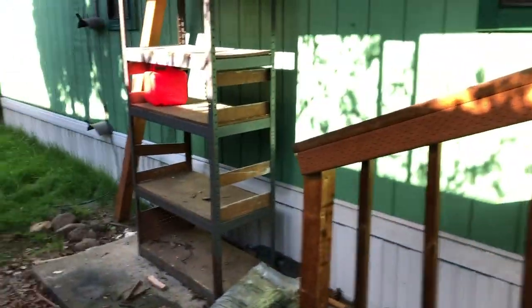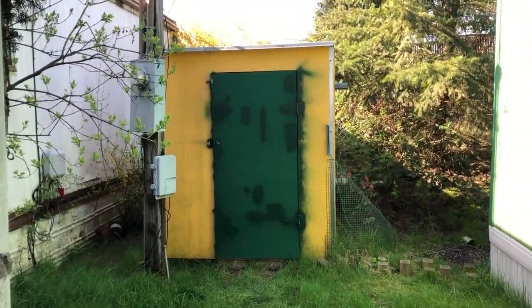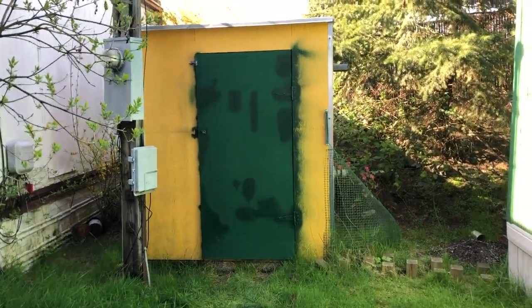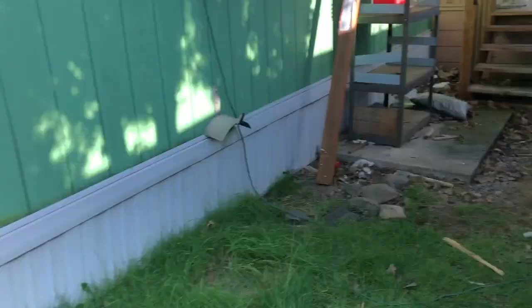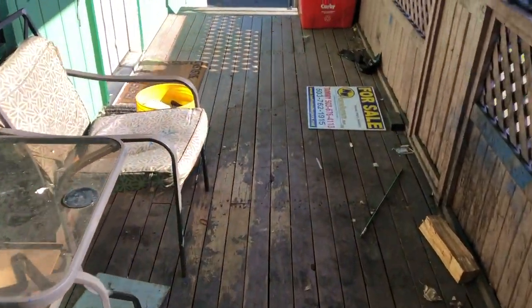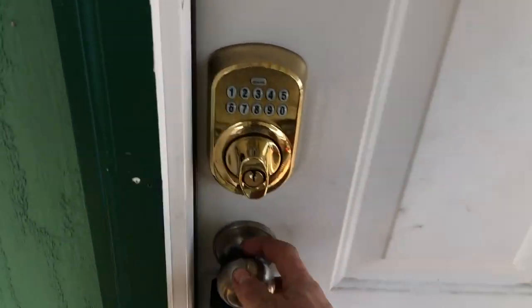The previous owner was very into security — he left some security cameras, which we appreciate. He painted the deck pink, which is an interesting decision, and he's also a big Green Bay Packers fan — we'll probably be changing that. It's got a little shed that backs right up to the fence, so there's not really a backyard. The deck is actually quite large for such a small home, but it'll need to be stained or painted.